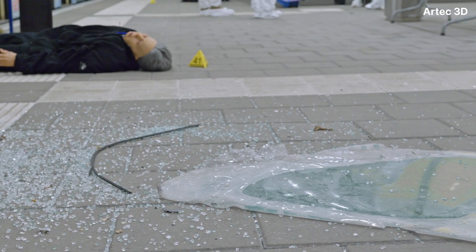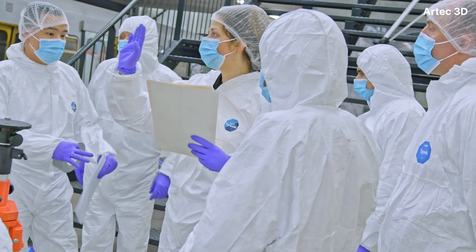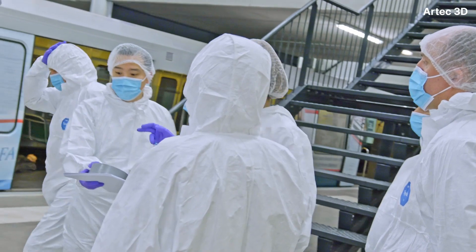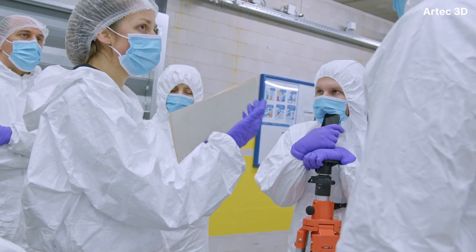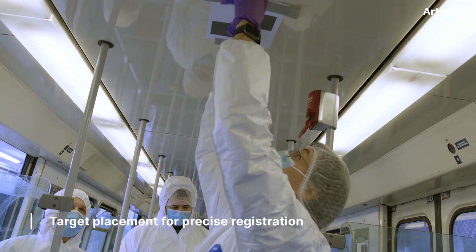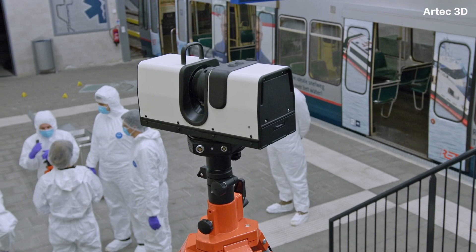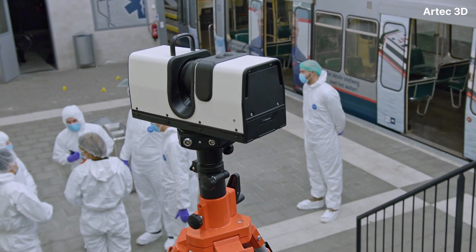The crime scene is to be frozen by the police, and we'll come over and scan and record the entire crime scene in an untouched way. It is a specific department that specialises in incident recording, incident visualisation, and incident reconstruction.